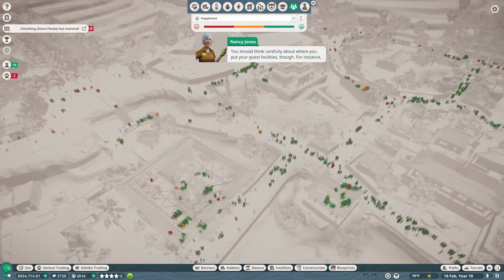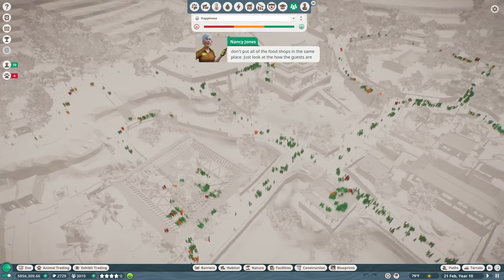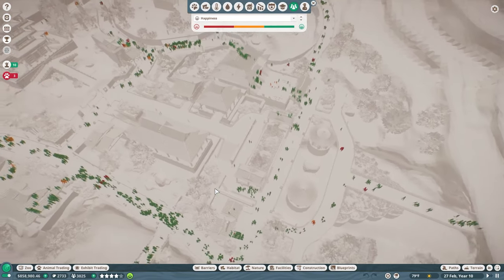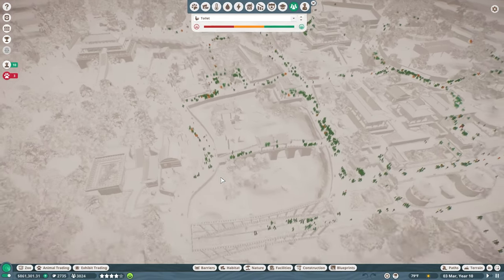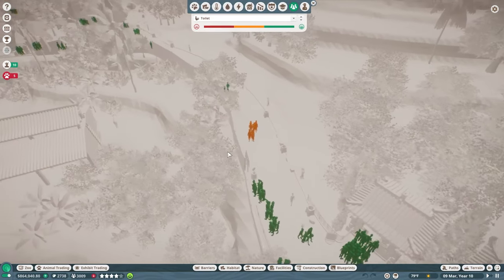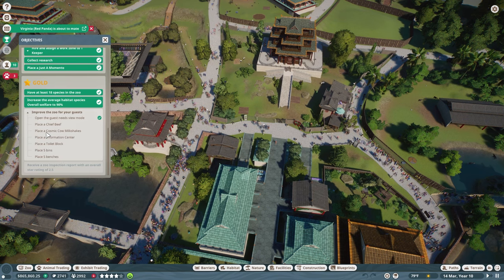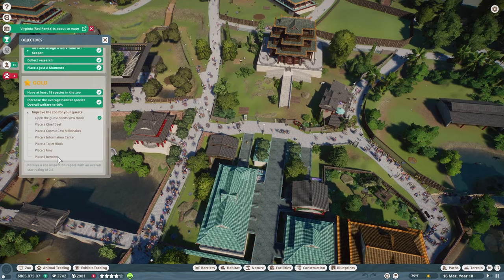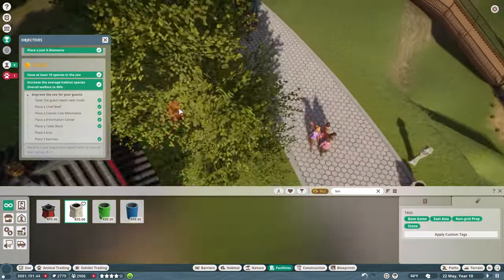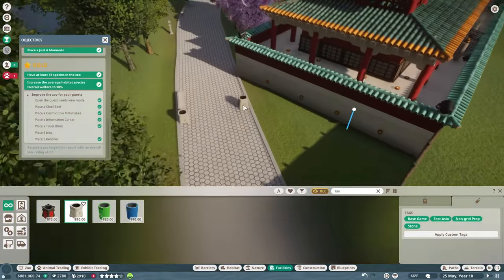You should think carefully about where to put your guest facilities — don't put all the food shops in the same place. Look at how guests are distributed around the park and put your facilities where they'll be needed most. Looking at our heat map, for the most part everyone is good. There's some need over here but it's being taken care of. We need to place a Chief Beef, a Cosmic Cow Milkshake, an information center, a toilet, five bins, and five benches. Today's episode has just been absolutely insane — the game won't let us do half the things I know I should be able to do.